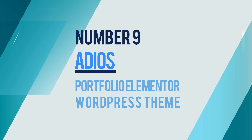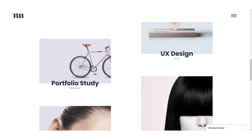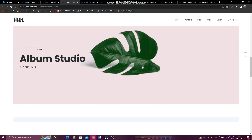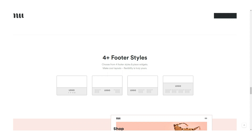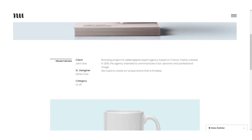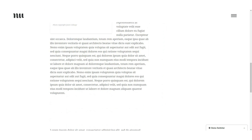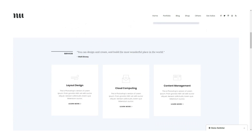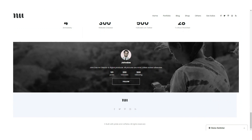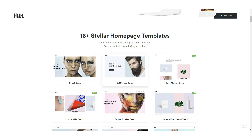Number 9: EDIOS — Portfolio Elementor WordPress Theme. It is one of the most popular and fastest growing themes on the list. The theme helps you showcase your work in a professional way and is perfect for creative agencies, photographers, freelancers, and designers. EDIOS comes in two colors — blue and orange. This theme has been built using the Elementor page builder, making it very easy to customize without touching any code. Features include retina-ready graphics, mobile-friendly responsive design, a powerful Elementor page builder, and a one-click demo importer.